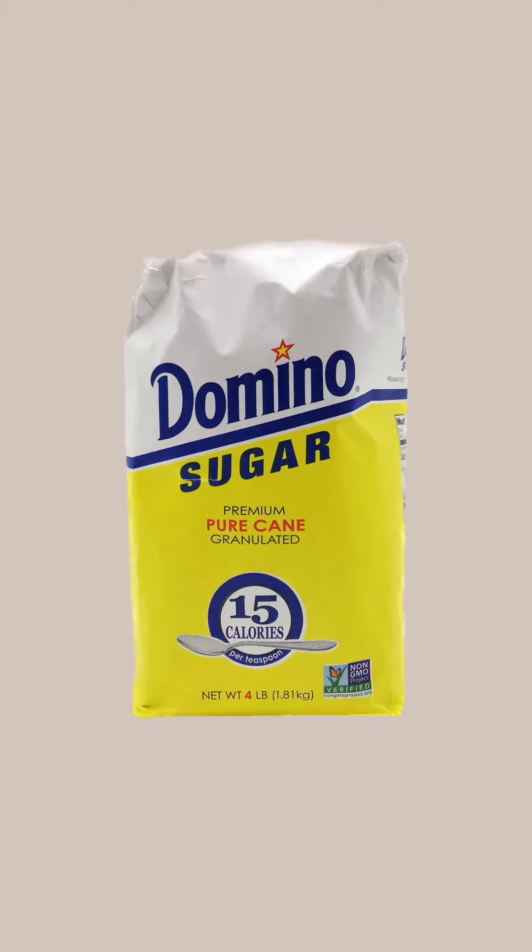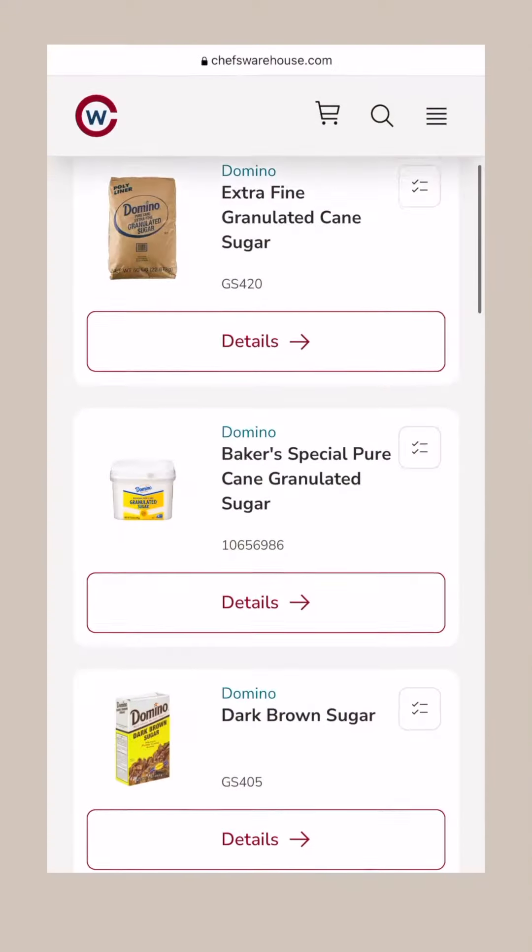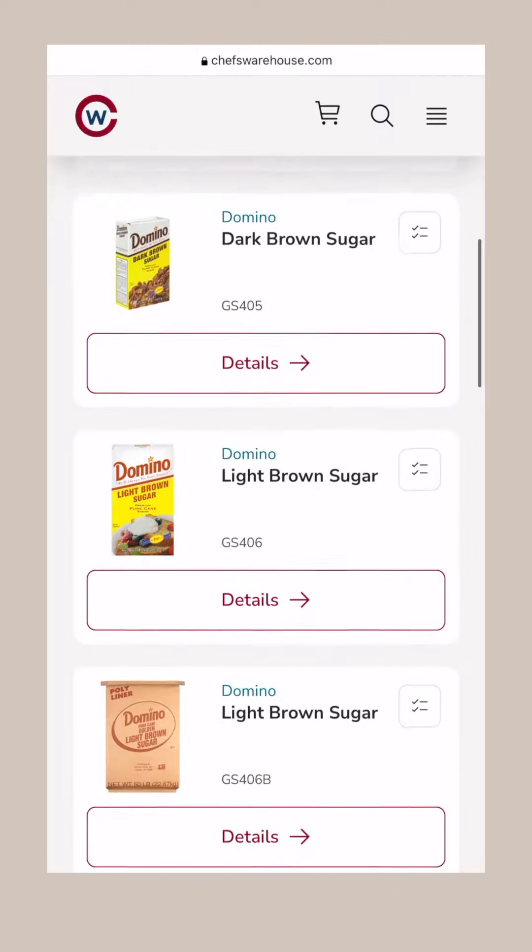When I first went plant-based, I was told that these two sugars were the only ones I could work with. However, after doing some research, I found out that some of Domino's sugars were approved for vegans while others were not. It's a sugar I've always used in professional kitchens. It is cheaper than organic or unrefined sugars, is carried by most of the food service distributors in my area, and I want to remove any boundaries that folks might face when trying to create plant-based products.